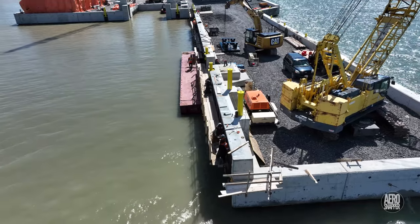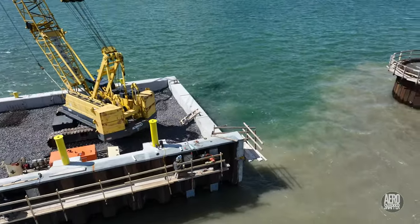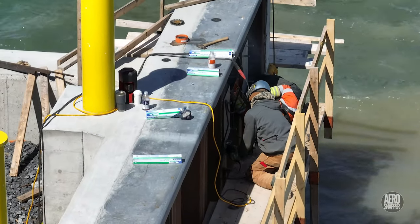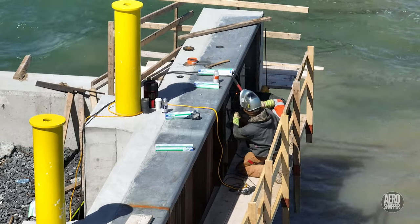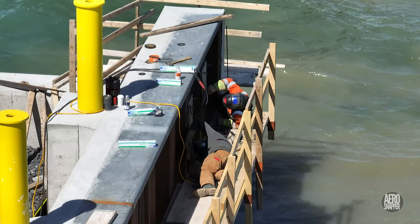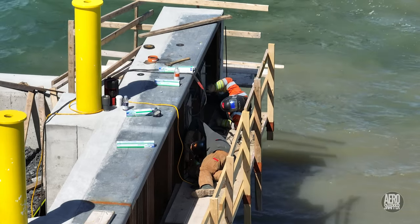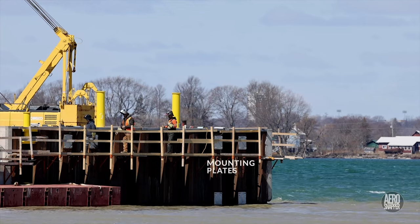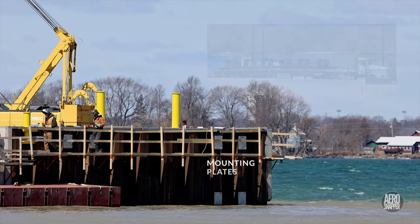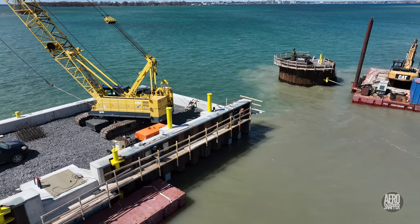A connection to the welders working on the finger dock is not immediately obvious, but they certainly earn our thanks for pressing ahead with the work on Good Friday. When it becomes clear that they're placing the mounting plates for the large fenders that will line the dock, the connection is clear. This is a major move towards completion of the dock.